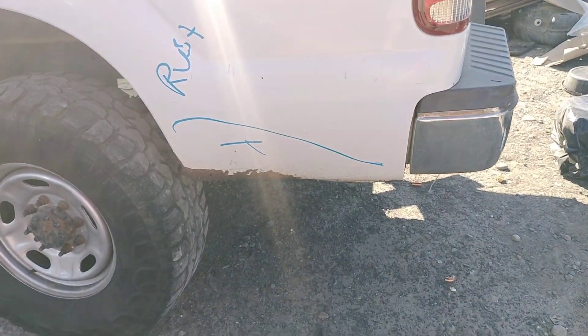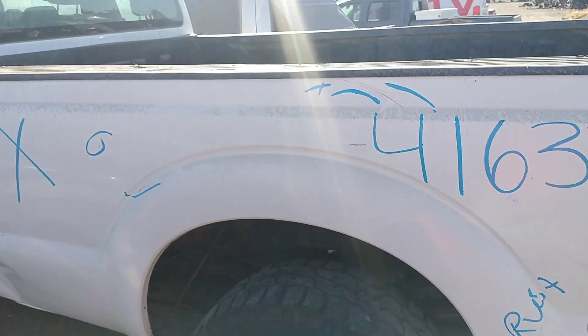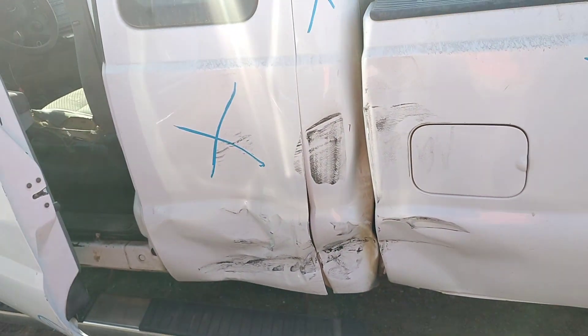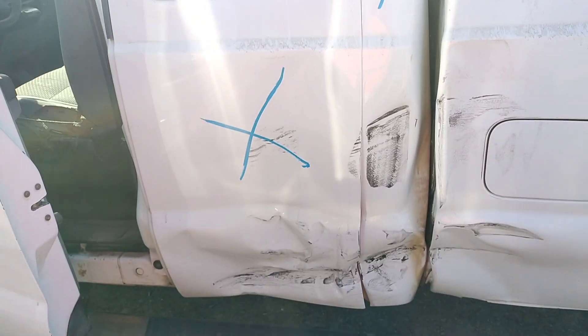Over here, same thing — rust, paint problem. Paint problems. It's damaged right here, it's no good. Quarter panel. The back door's no good either.